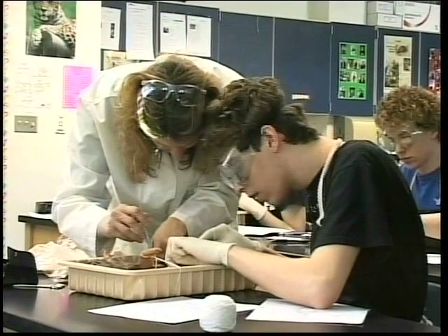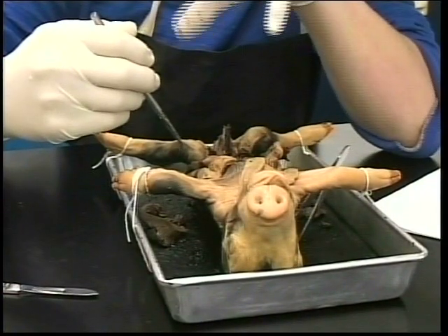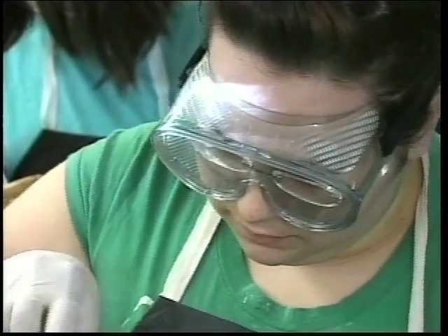In May, the students will be taking the AP test, and if they do well, they can receive college credit for the course. The test consists of a multiple choice and free response section, and the topics range from molecules and cells to organisms and populations.